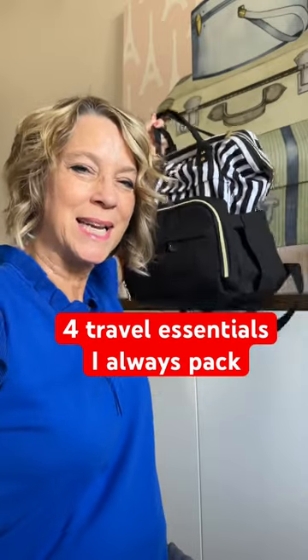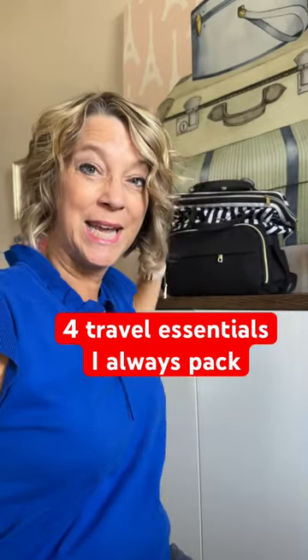Here are four things I always pack in my personal item bag that I carry on to the airplane. I'm a pilot wife and I've been packing in a carry-on suitcase for over 20 years. Number one is my RFID — it doesn't matter if it's RFID — but a super thin wallet. It's good for big fingers too, even though it's tiny.